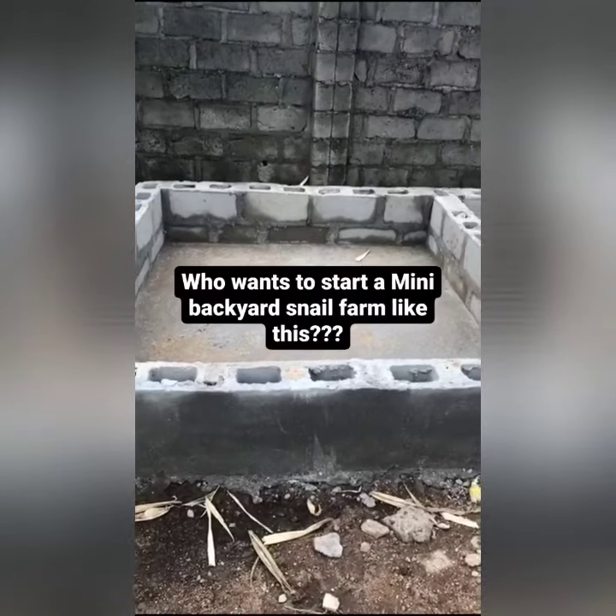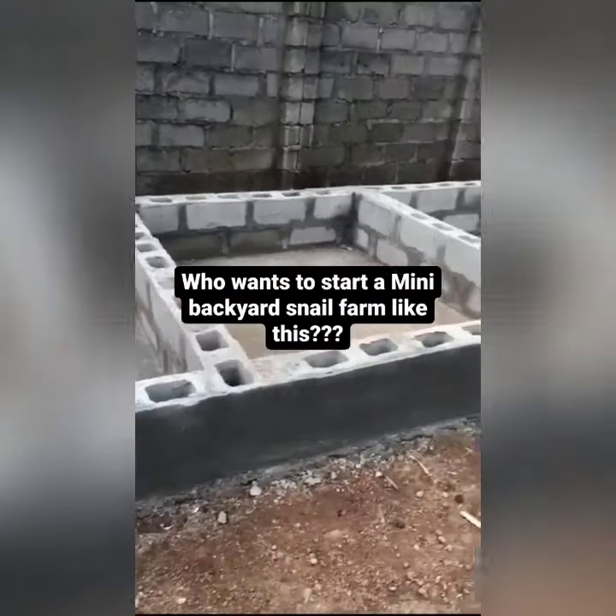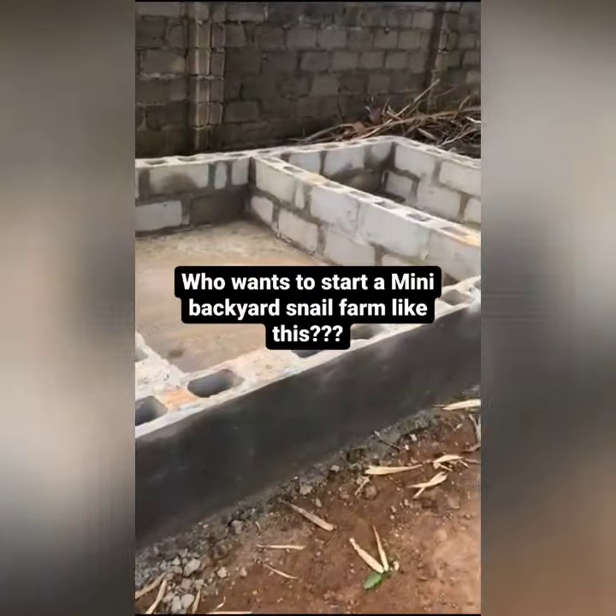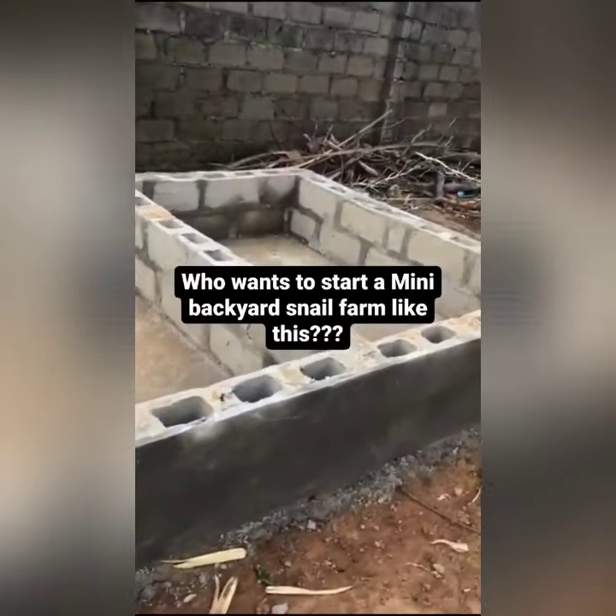This is the nest, and here is the pen that we have constructed for them. We are going to stock them after the construction is complete.